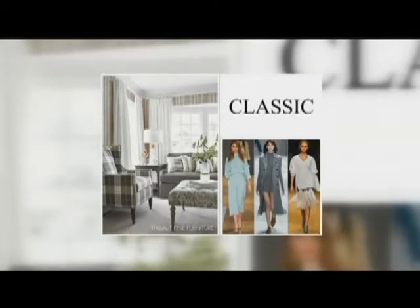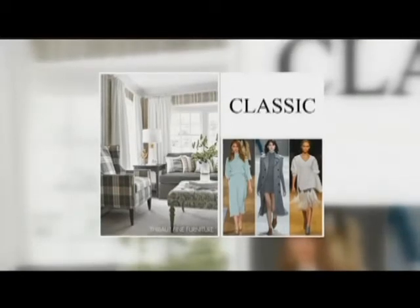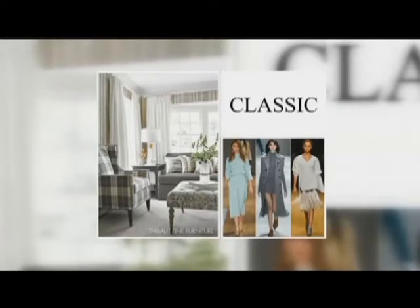You probably have a wardrobe of black, white, cream, navy, khaki, camel, and not much else. Then this look might work for you. This is from Thibo, and you see a lot of plaids in there, but it's been updated — this is from their Trade Routes collection that just came out.